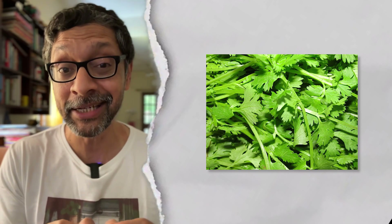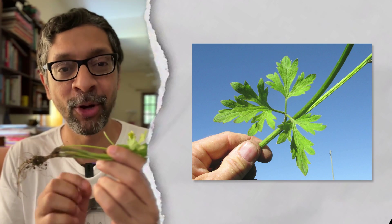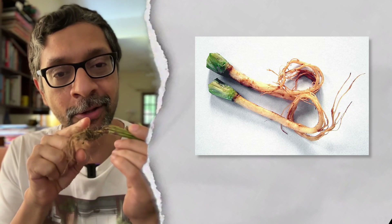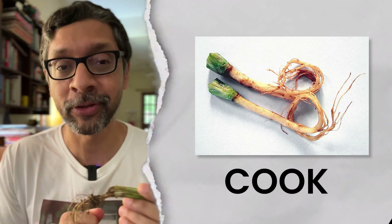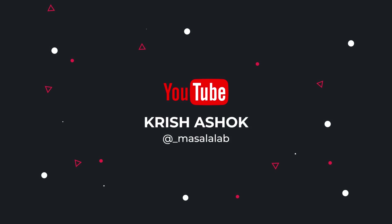But if you think the seed and the leaf are the only parts of the plant you can eat, think again. The stem has way more flavor molecules than the leaf, so use it when making gravies. And what's even better than the stem — something you probably discard — the roots. Wash them, freeze them, then grind and cook them with gravies for astonishing flavor.